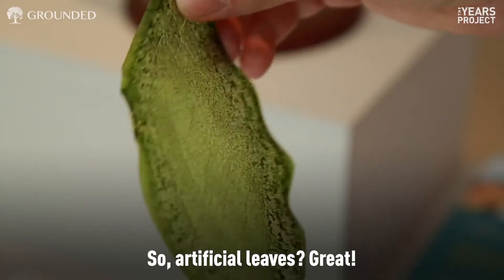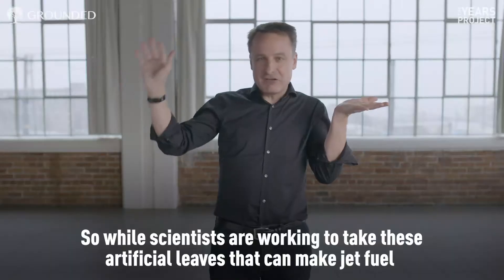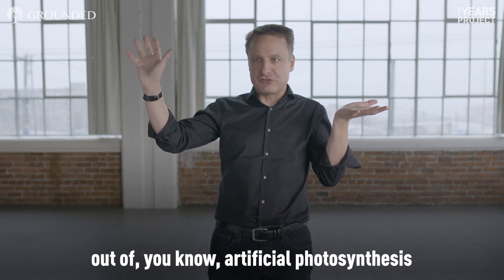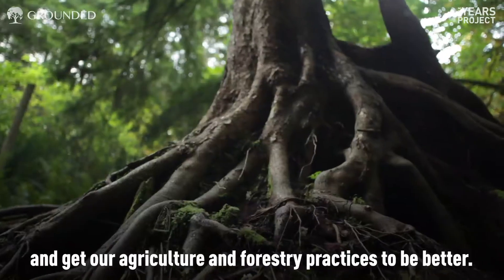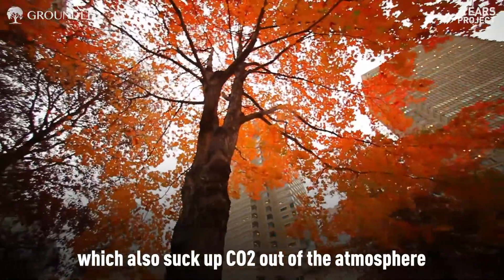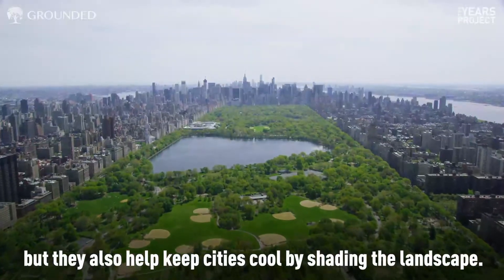So artificial leaves? Great. But we already have actual leaves today. While scientists are working to make jet fuel out of artificial photosynthesis, let's plant some trees in the real world right now and get our agriculture and forestry practices to be better. Let's plant trees throughout our cities, which suck up CO2 out of the atmosphere and also help keep cities cool by shading the landscape.